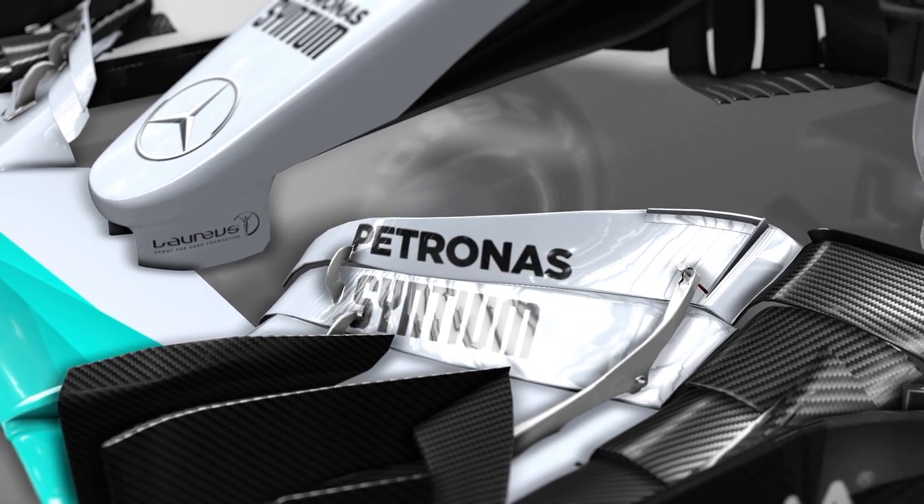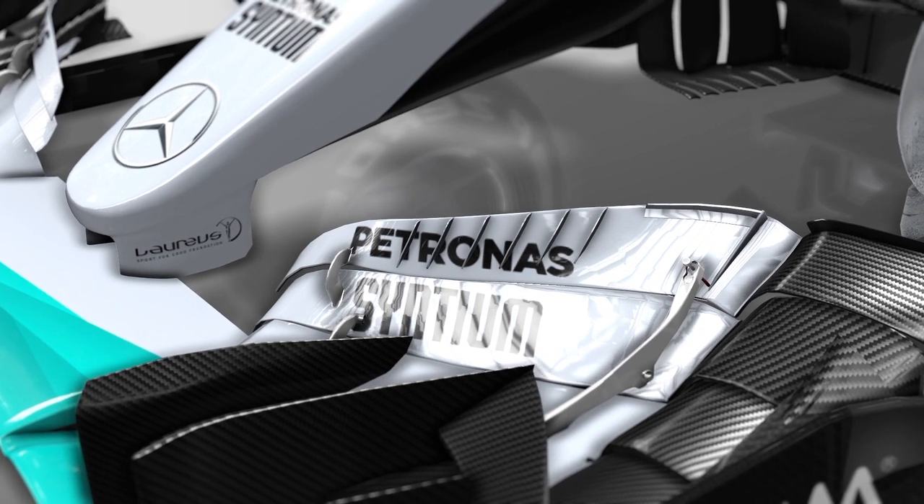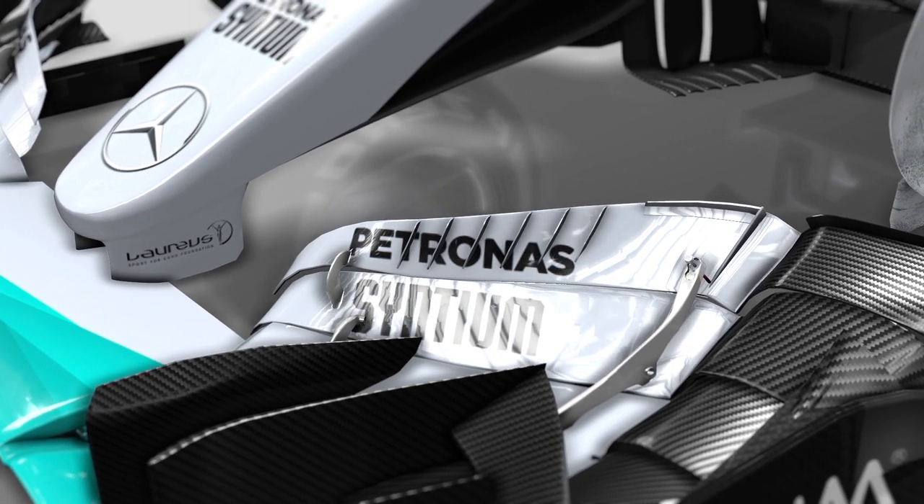The front wing flap now gains six strakes. These are broadly aligned with the airflow and break up the flow that passes around the inside of the front wheel.